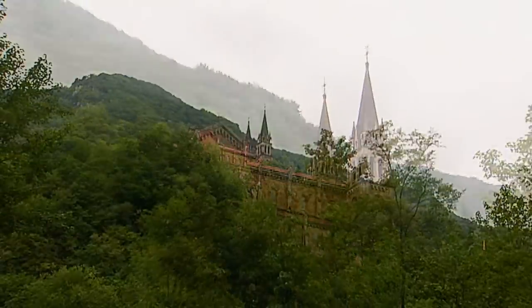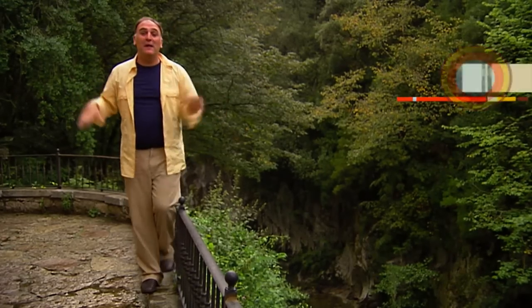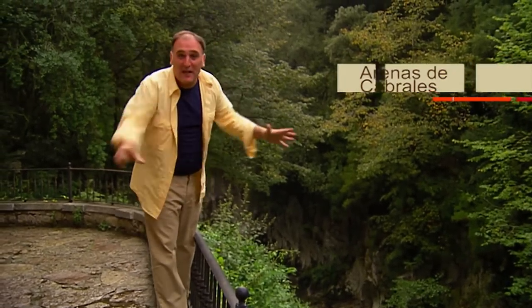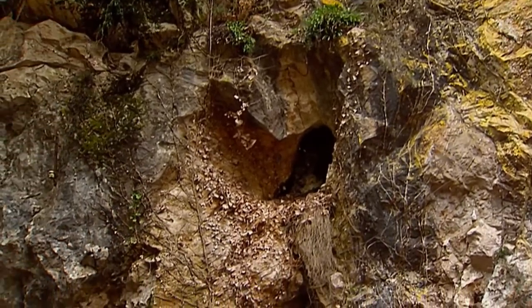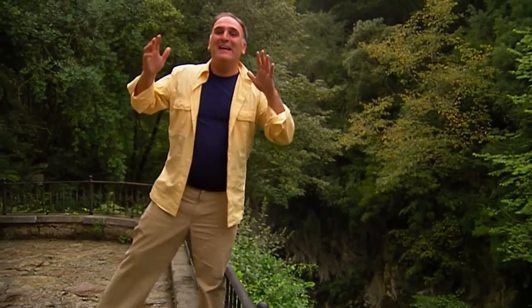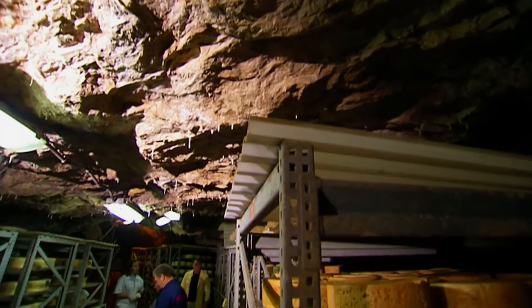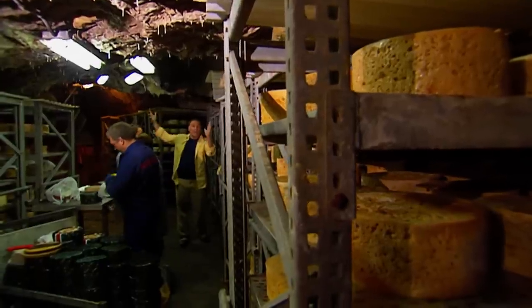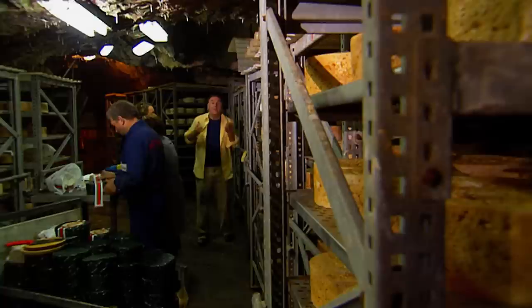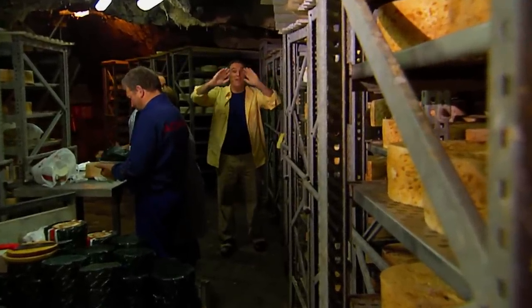Underneath these mountains are many caves, and those caves are used for a very special thing. I am in the town of Arenas de Cabrales — we can say it's the Cabrales cheese capital of the world. Around all this area is where you find the caves where they mature the Cabrales cheese. There are almost 17 caves dedicated to maturing the cheese. These are natural caves — very unique because they have the right humidity, and especially the penicillium that makes blue cheese anywhere in the world.